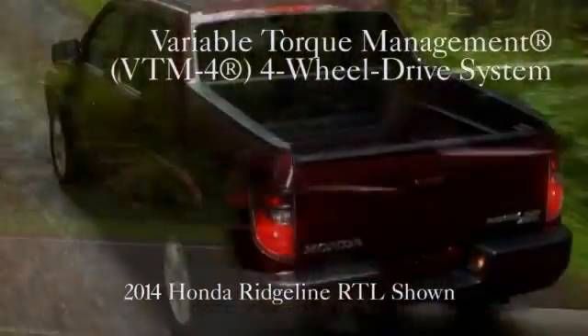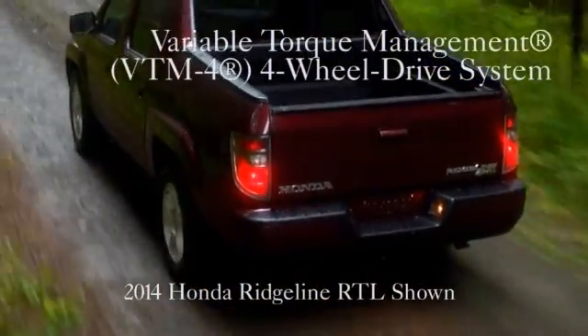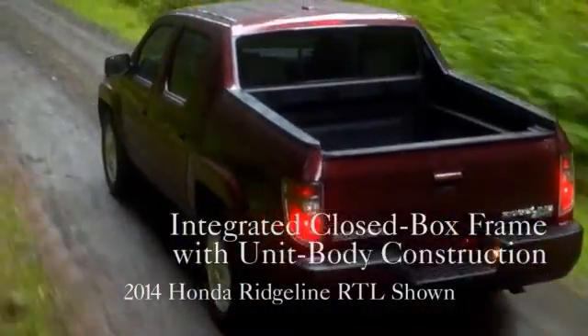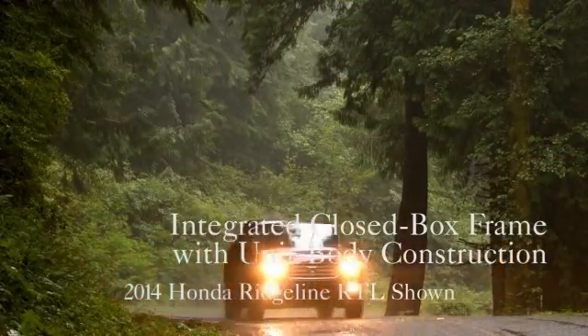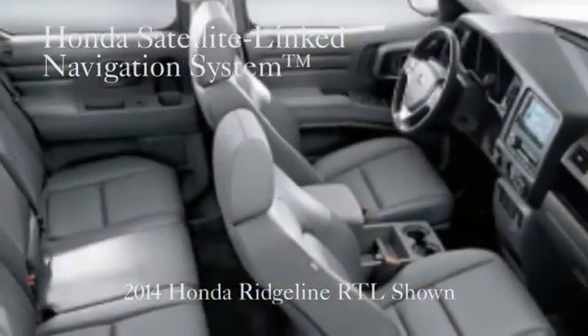And 247 pound-feet of torque. The Ridgeline's independent suspension and sophisticated four-wheel drive system are designed to handle heavy-duty work and play, but also provide a surprisingly civilized ride.